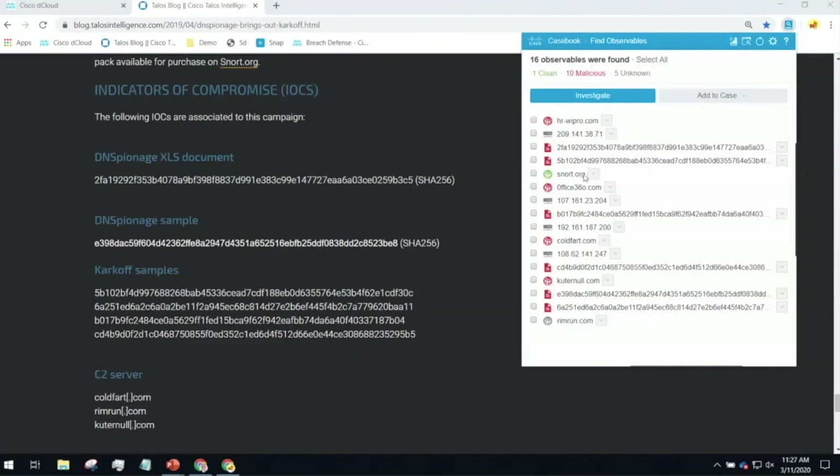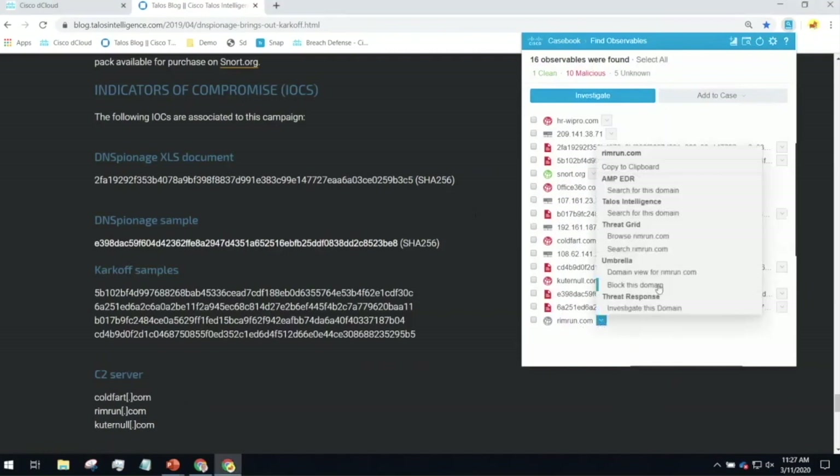Green icons mean something we have identified that is not a threat at this point — for example, snort.org is owned by Cisco and managed by Talos, so it appears in every Talos blog post but is not a threat. Now we come down to this domain, rimrundomain.com. It's gray here, which means we haven't rendered a verdict. And if I want to take action on this, all I have to do is click 'block this domain.'